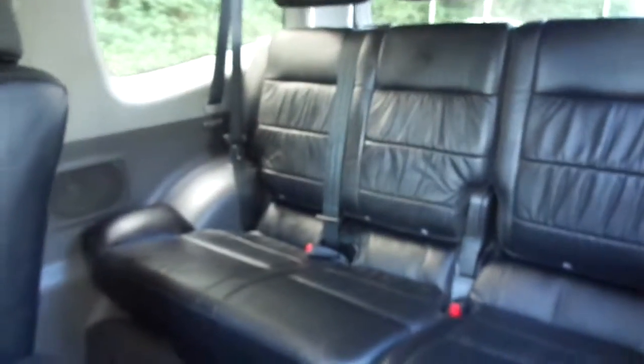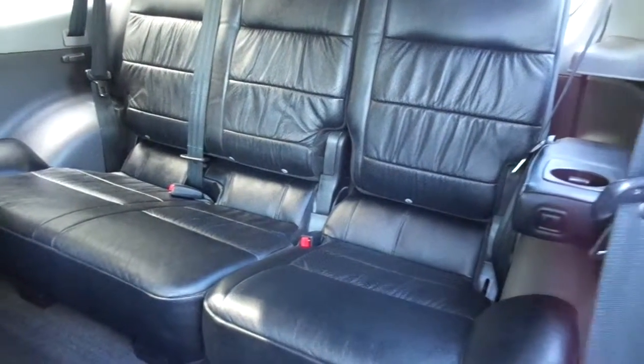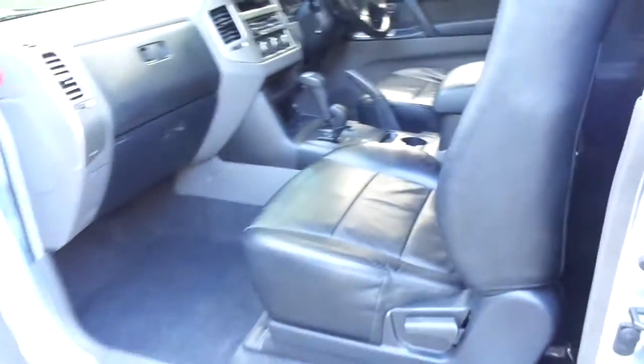Looking into the back, as you can see here, we have three full-size seats with three three-point seat belts, which is always a good feature in a car of this age as you want the ultimate safety for your passengers.